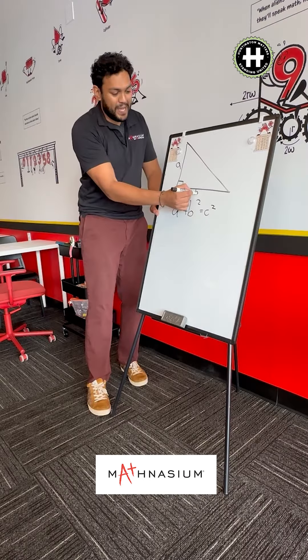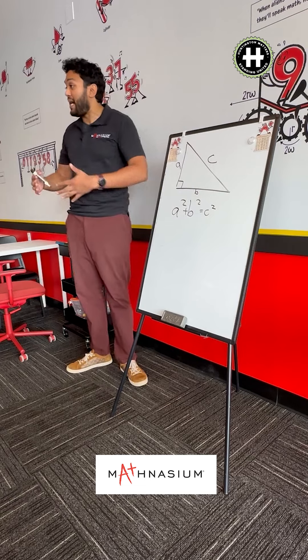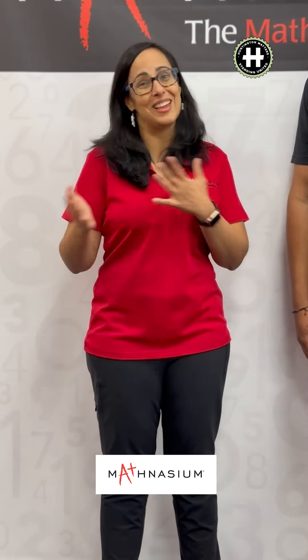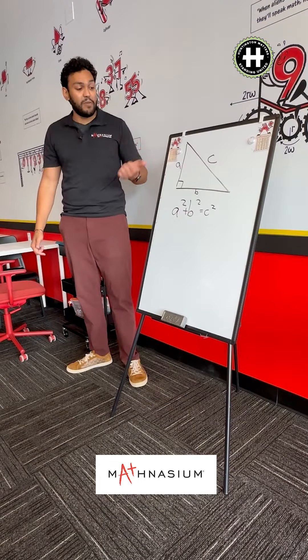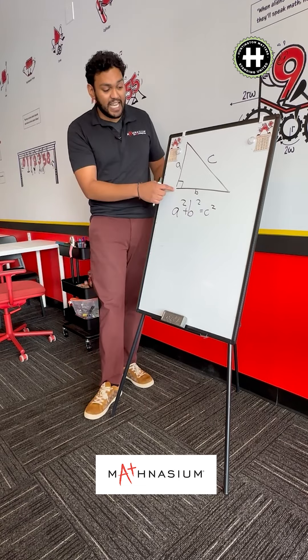We're located at 7 East Jericho Turnpike in the Dorotoni Bakery Plaza across from Target and CVS. It's a great place to drop off your kids while you shop and they get their math work done.